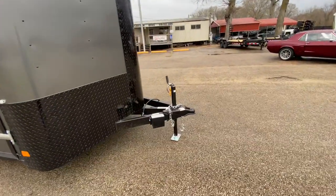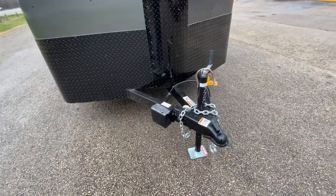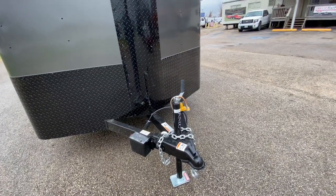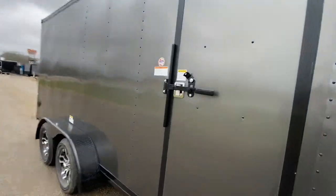It's going to have your triple tube tongue. It does require a 2 and 5/16ths coupler. It has brakes on all four. You got your safety chains, your breakaway brake system, your sidewind jack. It's also going to have a side entry door here with bar lock and latch.